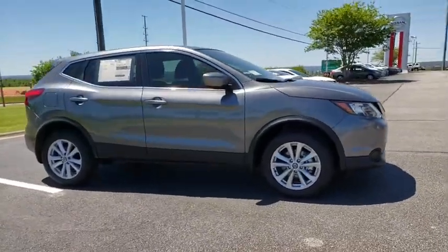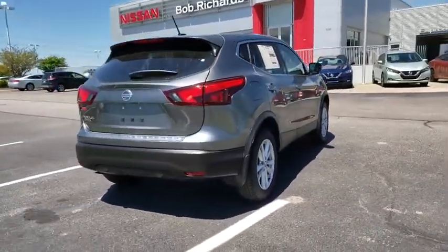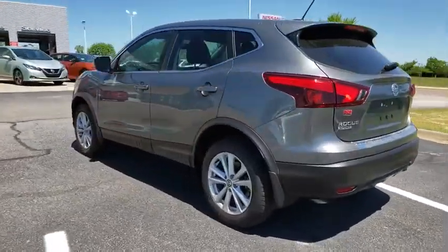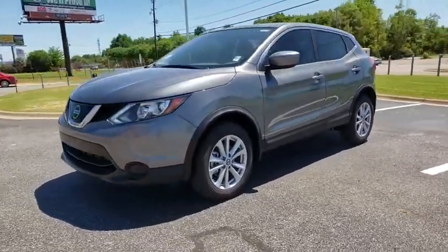2019 Nissan Rogue Sport. The Nissan Rogue Sport is a subcompact SUV that provides all the functionality. A smooth ride, lots of cargo room, and a roomy back seat is a recipe for a pleasant traveling experience. This vehicle has less than 100 miles.